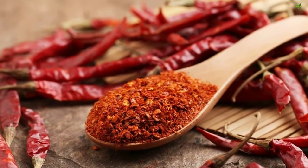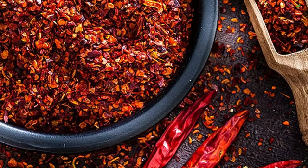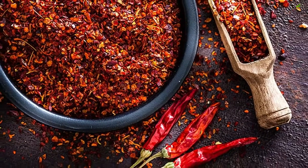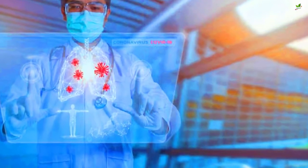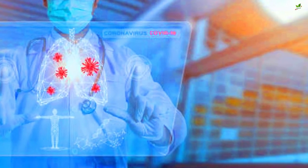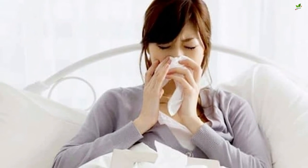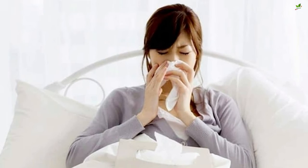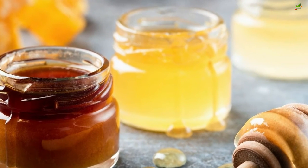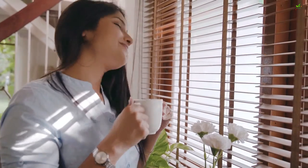Cayenne pepper contains antibacterial and anti-inflammatory properties, which help combat infections and inflammation. Capsaicin is a compound in cayenne pepper which helps in eliminating excess mucus. Mix a bit of honey and cayenne pepper into warm water, or eat it off a spoon. This helps dry up mucus and will lessen the cough. Drink this mixture at least twice daily.